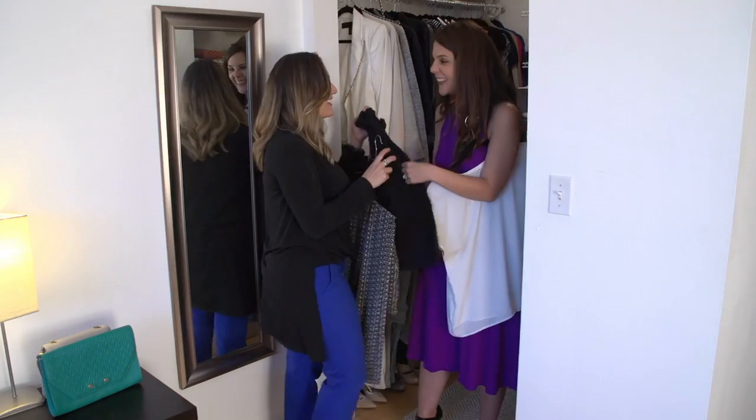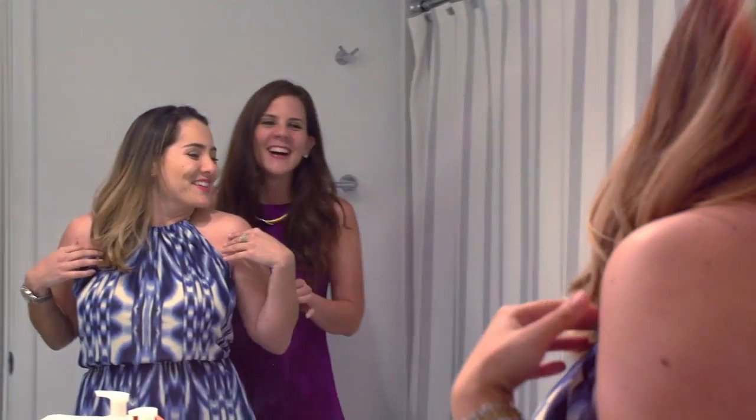At the end, when you get the closet makeover, you know what you like. You understand yourself. To see clients know their body type, that they're happy, and that they feel secure about themselves — that's my biggest satisfaction.